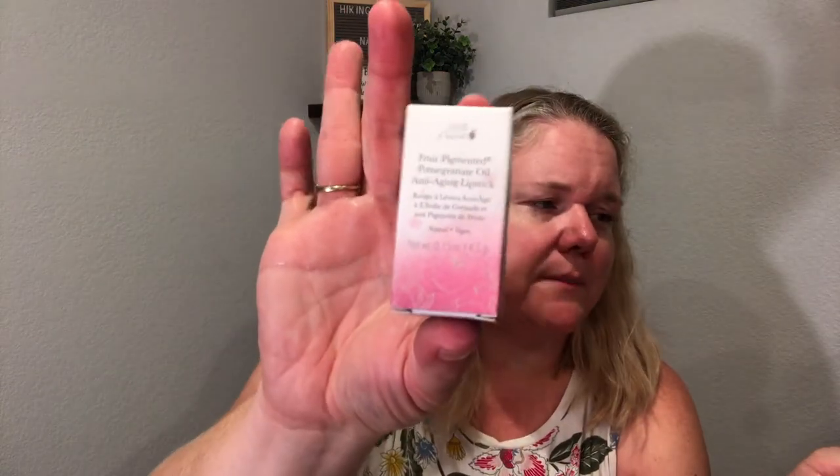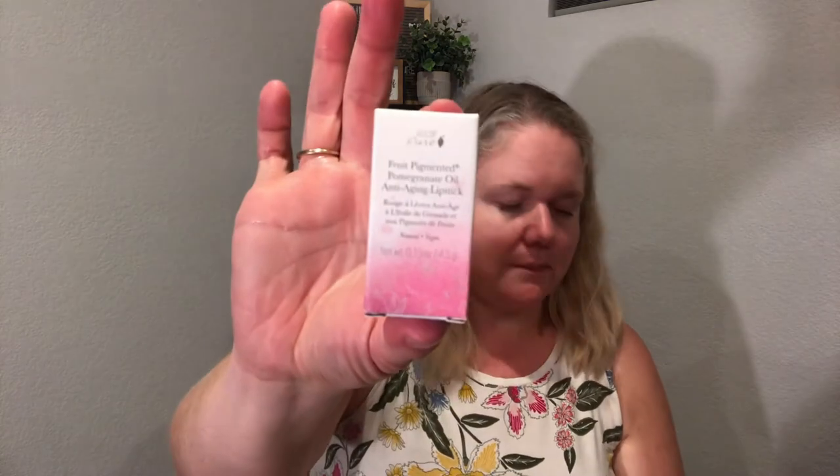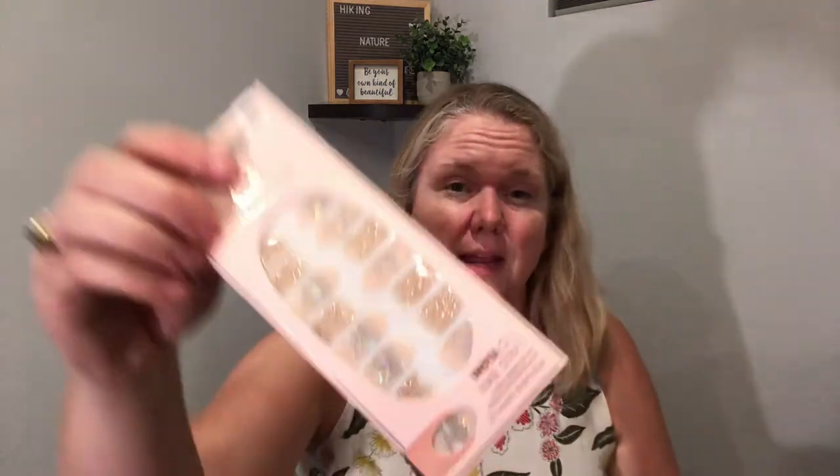Next up is the lipstick — this is the item you got to pick the color for, so this is the personalization. It's a $30 value. This is a fruit-pigmented pomegranate oil anti-aging lipstick by 100 Pure — super moisturizing with shea butter. The packaging is really cute and it looks sealed. My hands are oily so I'm going to save this till the end and come back to it.